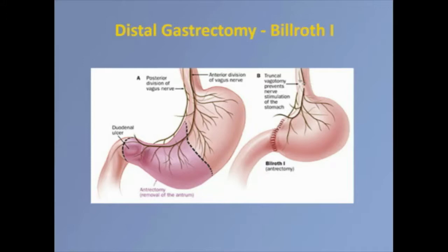Let me go through reconstruction terms. Billroth 1: if you have a tumor near the pylorus and take out part of the stomach, the easiest thing is to hook the remaining stomach directly to the intestine. It's the most physiologic reconstruction. The problem is it has to reach, and oftentimes if we take a lot of stomach, there just isn't enough room. That's what we call Billroth 1.